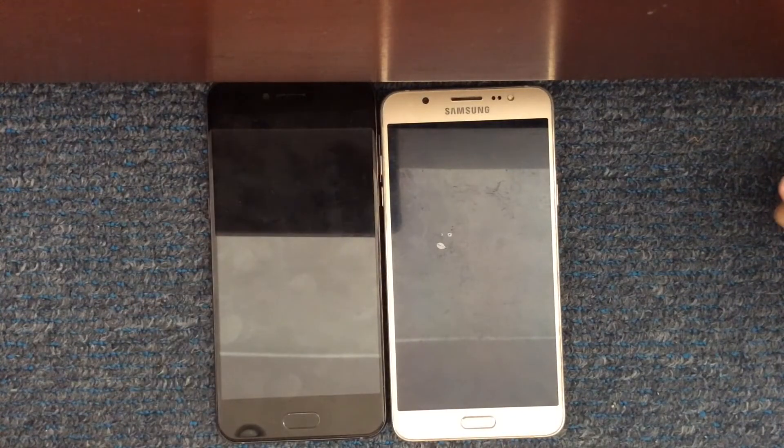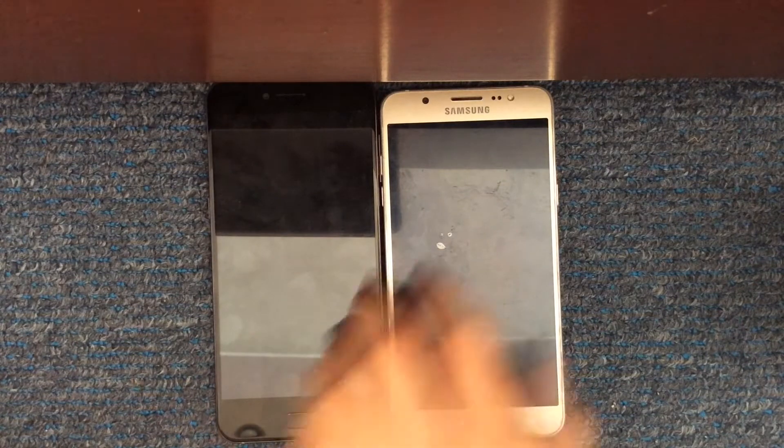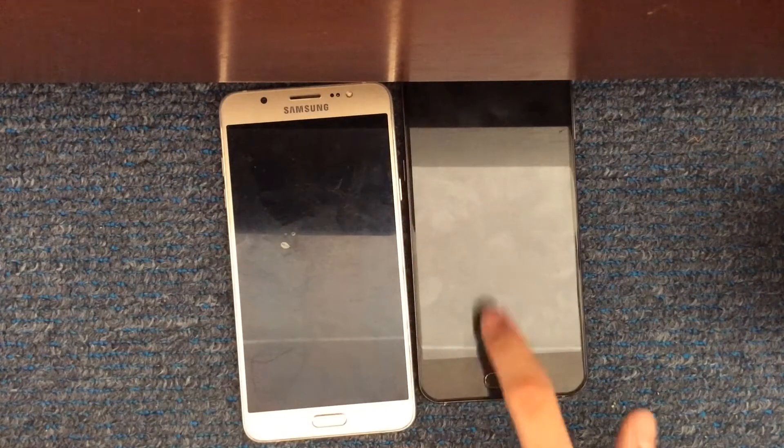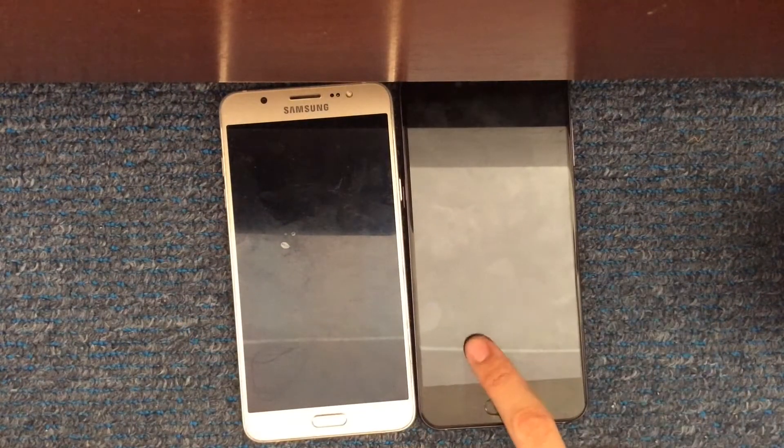Today I'm going to do the speed test between two undoubtedly the most popular mid-range processors right now: the Exynos 7870 on the Galaxy J7 and the Snapdragon 625, which is now on tons of phones these days.